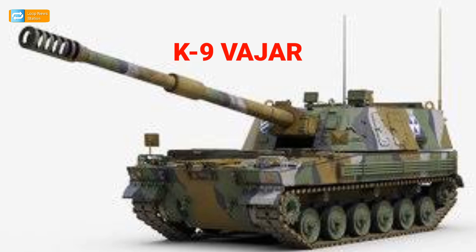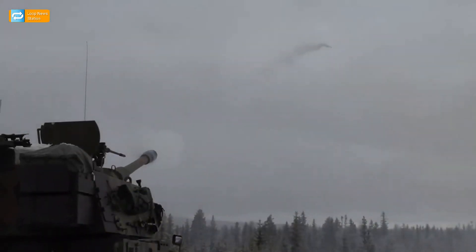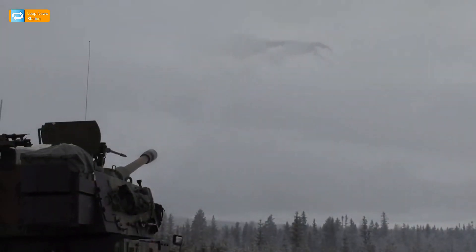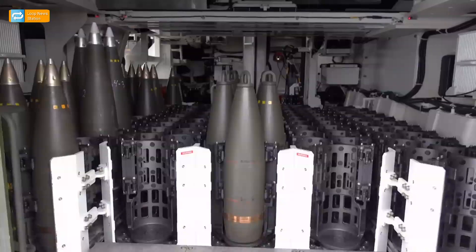The South Korean K-9 Vajra is also a mobile howitzer like the SH-15, but appears like a tank and is considered one of the most powerful howitzers in the world today. It has its own propulsion system for traveling towards its firing station and can shell enemy locations from afar. The K-9 Vajra can shoot shells over 50 kilometers and weighs 50 tons.